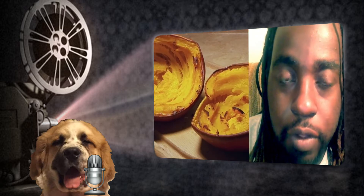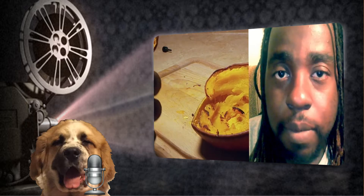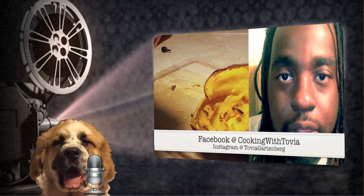Hey everyone, Chef Tovia here. Today I'll bring you this quick tutorial on how to roast pie pumpkins. Please come back on Monday at 9 a.m. Eastern Standard Time and I will bring you my highly requested pumpkin pie recipe. Please don't forget to follow me on Facebook at Cooking with Tovia and also on Instagram at Tovia Garcia.